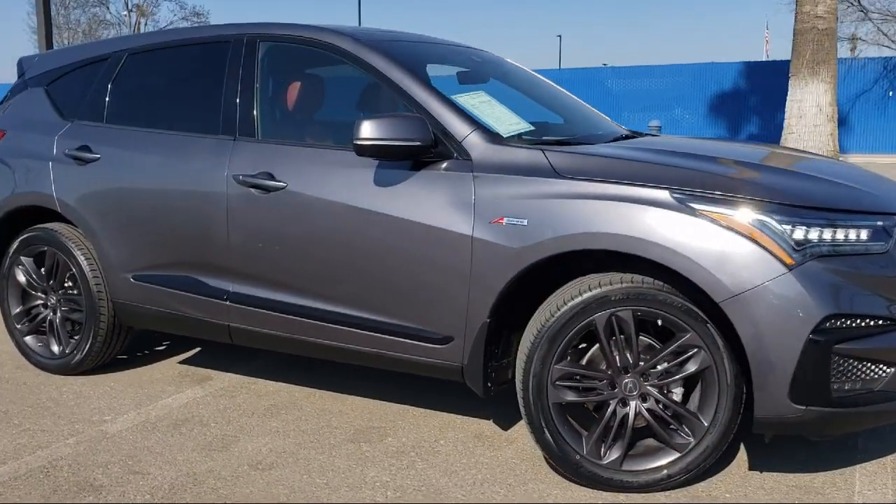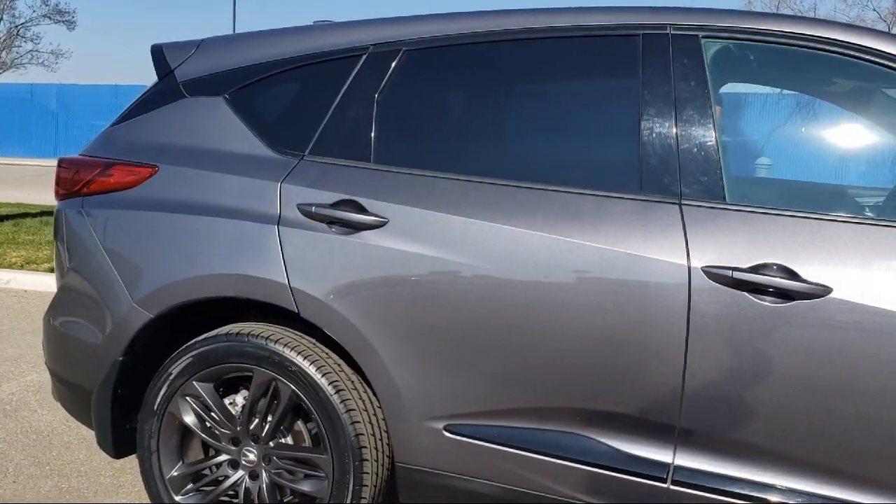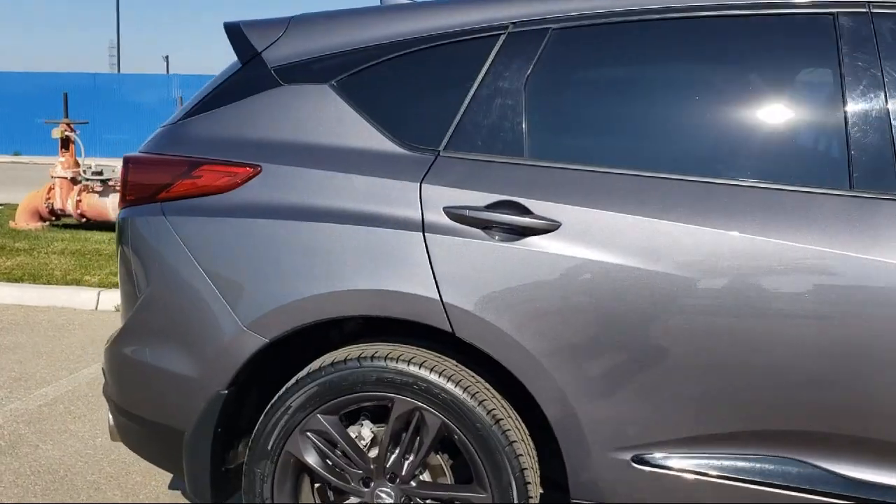It also features keyless entry, MP3 player, Apple CarPlay, electrochromatic rearview mirror, and has less than 35,000 miles on the odometer.